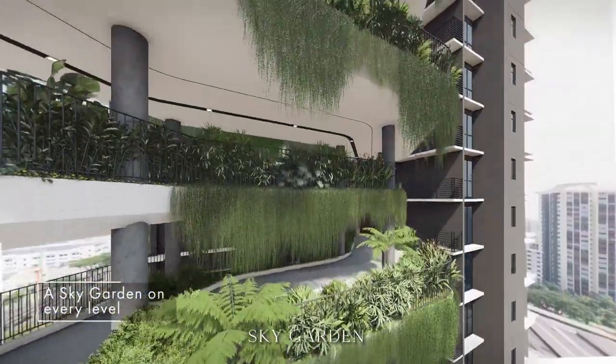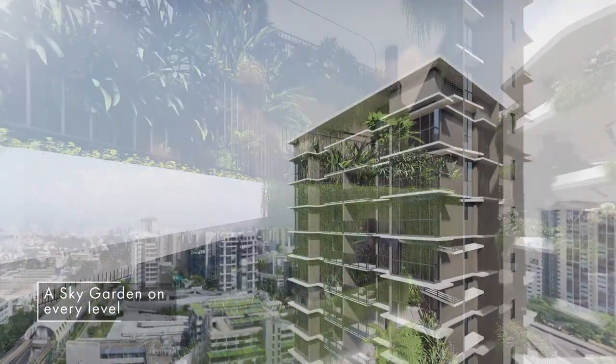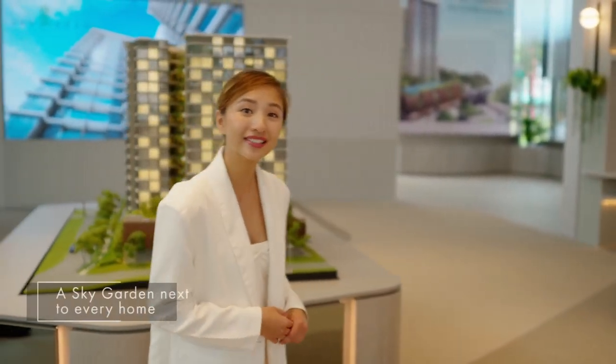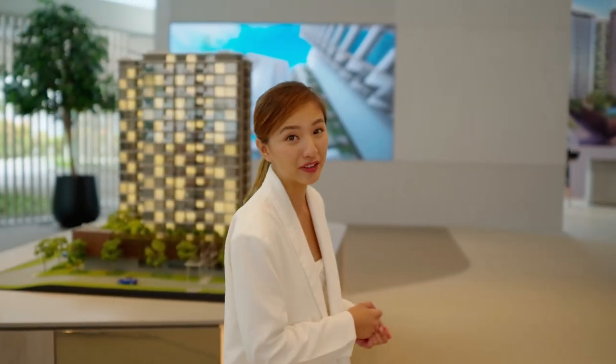One special feature of Sky Eden at Bedok is the iconic sky gardens across every floor of the two towers, where homeowners can enjoy yoga or afternoon tea. The architect has adopted a biophilic design aimed at bringing nature closer to every home and maximising the visual appeal of the development.